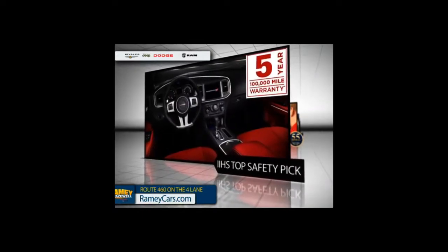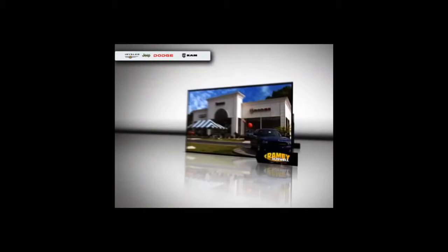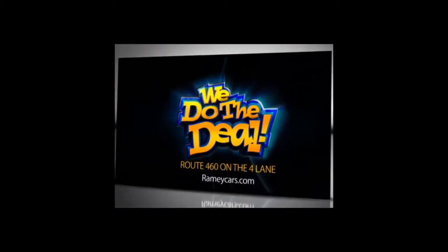It's an IIHS top safety pick. For over 50 years, the customer has always been number one. So come see us today at Ramey Chrysler Jeep Dodge, or visit RameyCars.com. At Ramey, we do the deal.